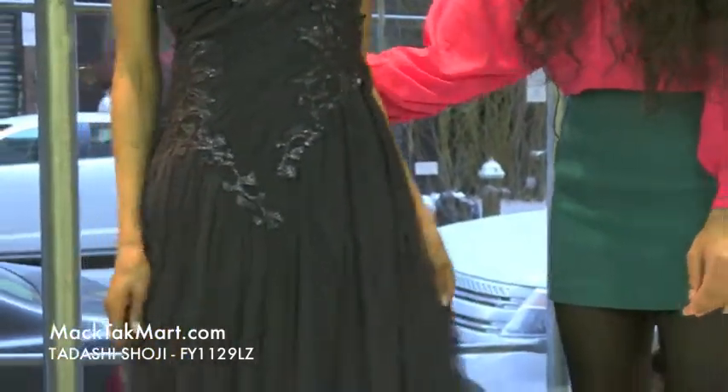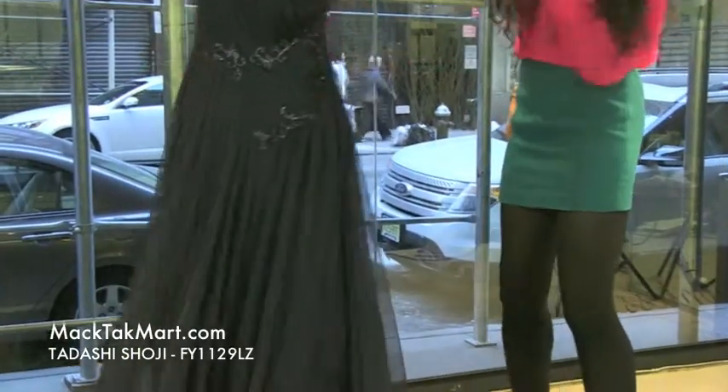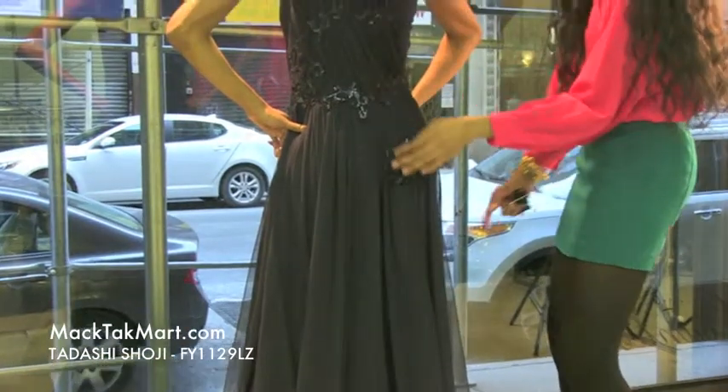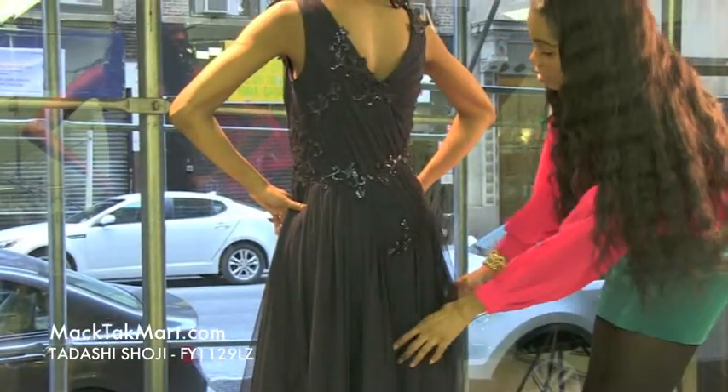As we turn around here, we will see that the dress has so much flow, so much movement. I just love this and I love the sheer iridescent look to this dress.